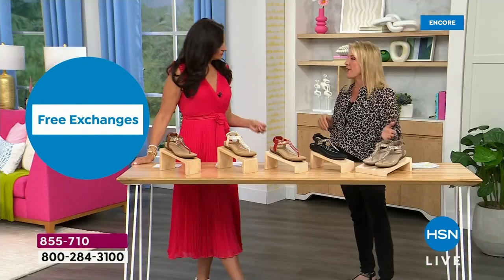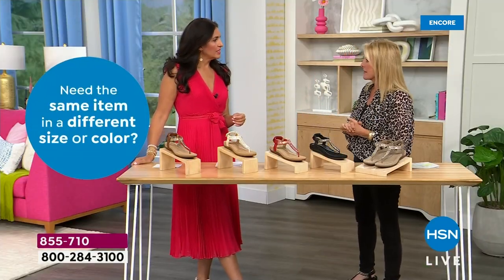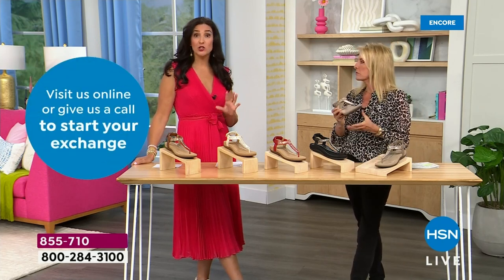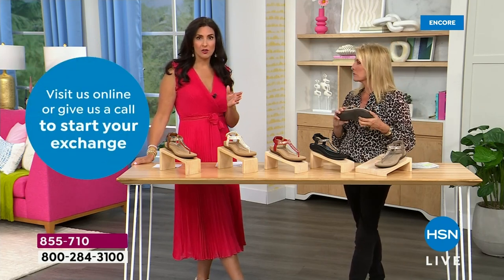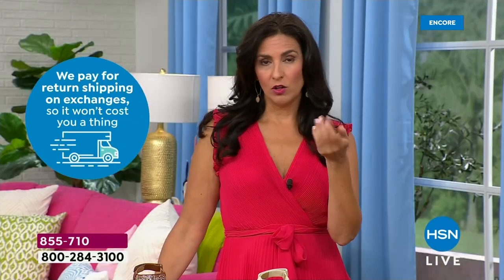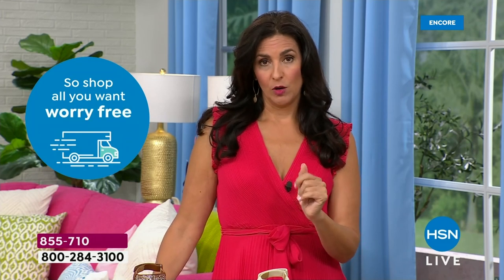In terms of sizing, we go 5 through 11. We have whole and half sizes and it's very true to size — stay exactly as you are. It is European sizing, so when we convert it here at HSN we do have some shared sizing, but just stay true to size and don't worry about that at all whatsoever.